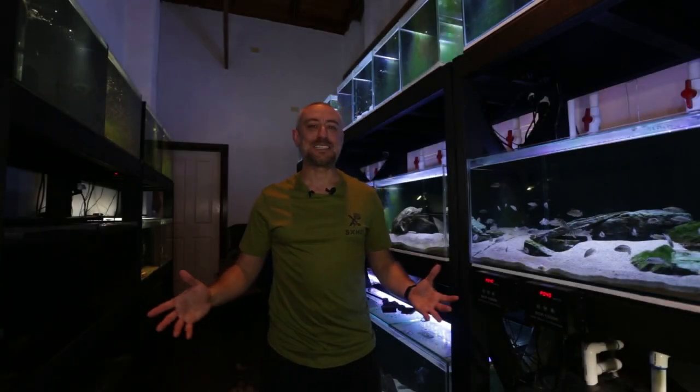G'day guys, Jason here. Welcome back to my fish room. In this week's video, we're going to be doing my June 2021 fish room update tour. Let's just get straight into the video.